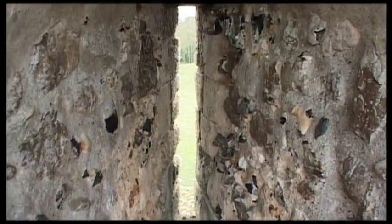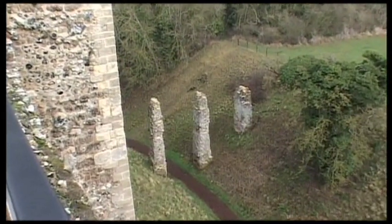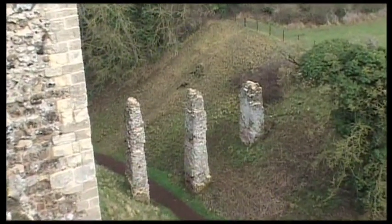Tower 5 — that's where you'd shoot your arrows from. These three pillars used to have a wooden bridge over them to allow people from the castle to visit the gardens.